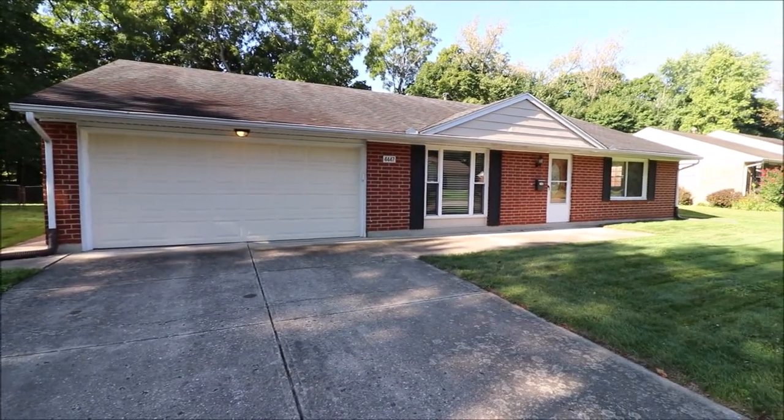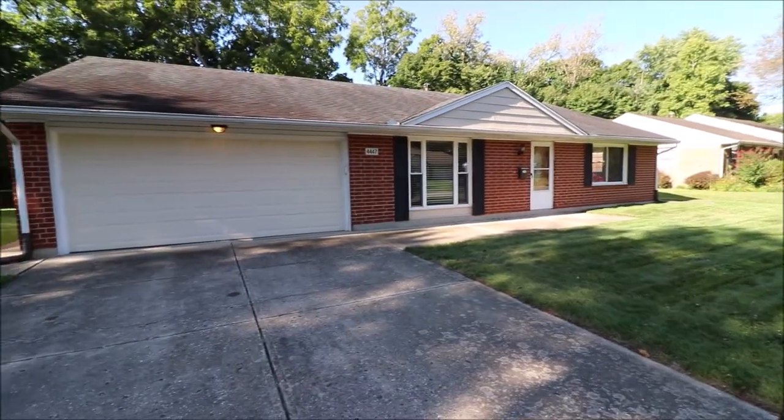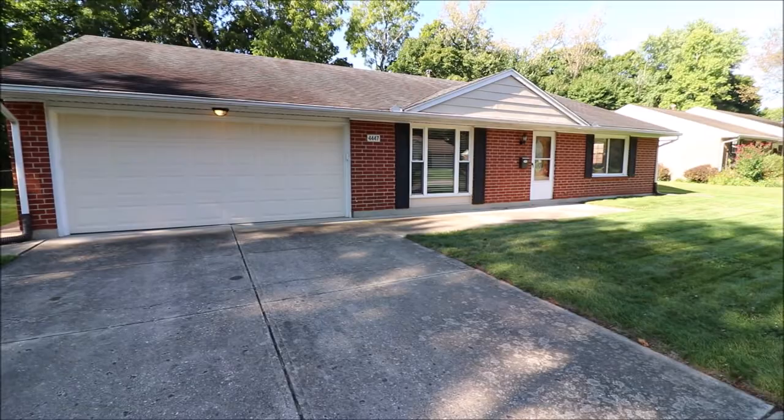Newer dimensional shingle roof. HVAC is only a year old. Newer replacement windows and doors. Absolutely beautiful inside. We'll go in and take a look right now.